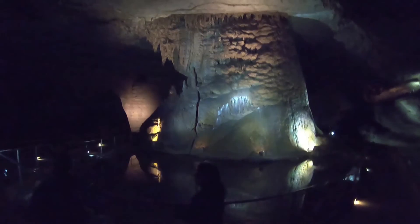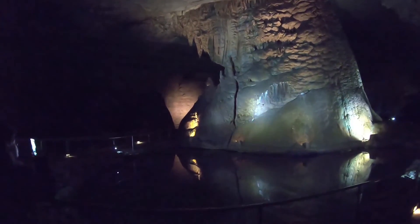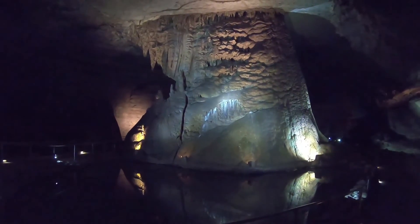This formation is actually still growing and we know that because of this white milky material here, which is what we call calcite. How are you liking this so far? It's pretty awesome. A little bit more personalized than Mammoth Cave, huh? It's not 200 people in line. If you ever want a cool cave tour without as many people, get a late tour in late fall.